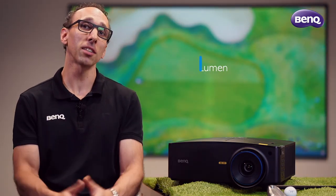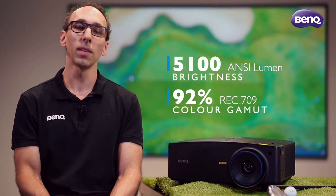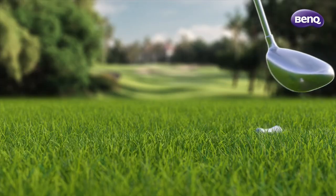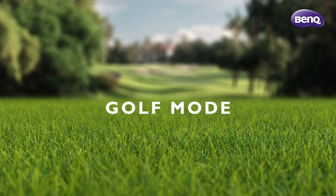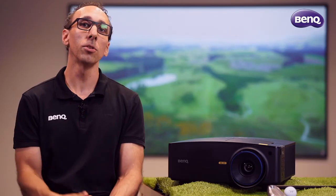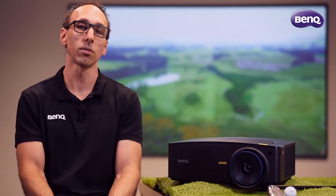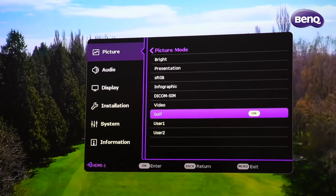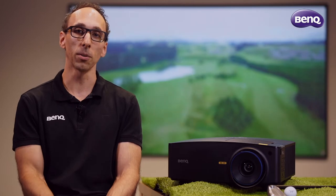So what sets this projector above the rest? Along with 5100 lumens of brightness and 92% coverage of the Rec.709 color space, the LK936ST features an exclusive and world's first golf mode. This helps reproduce lush greens and vivid blues you might expect to see on your favorite golf course. A quick setting option allows you to switch modes at the touch of a button, setting you up for an immersive and true to life simulation experience.